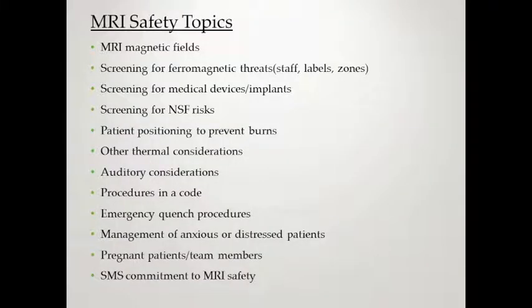The MRI topics we are going to talk about today are: MRI magnetic fields, screening for ferromagnetic threats, screening for medical devices and implants, screening for NSF risks, patient positioning for preventing burns, other thermal considerations, auditory considerations, procedures in a code, emergency quench procedures, management of anxious or distressed patients, pregnant patients and team members, and finally we'll finish up with SMS commitment to MRI safety.